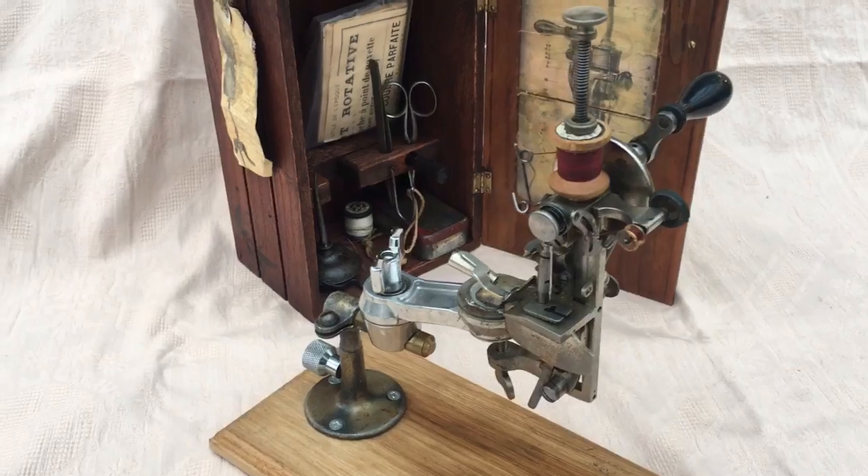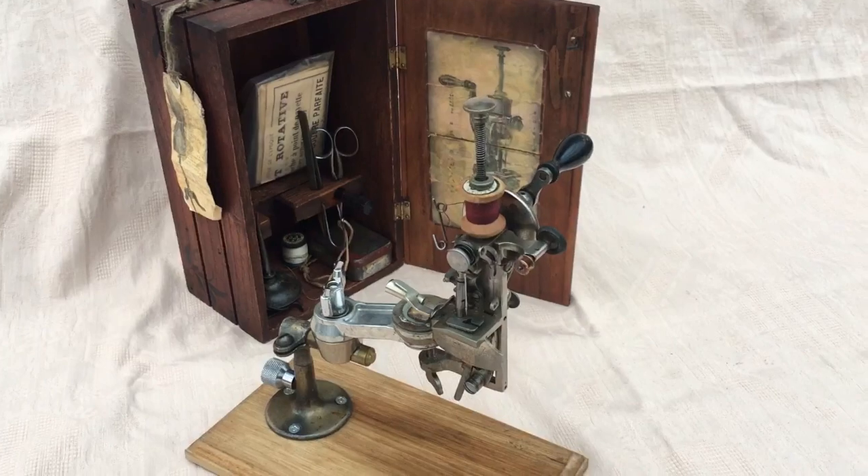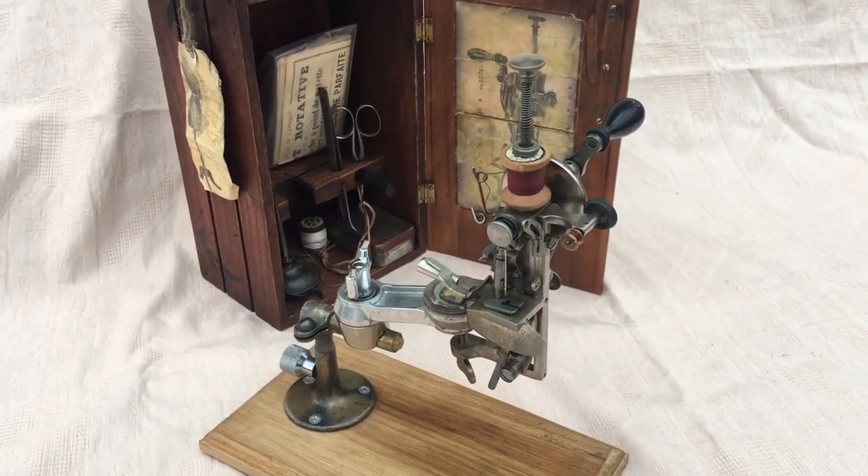It never caught on because the business went bust. But what a fantastic little thing to have! I just thought I'd show you that. I hope you like it - bye for now.